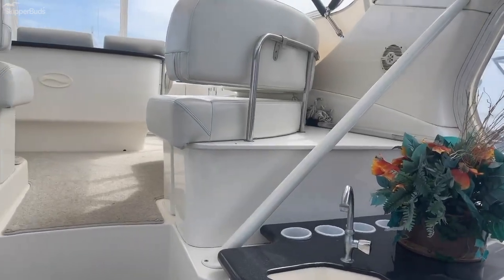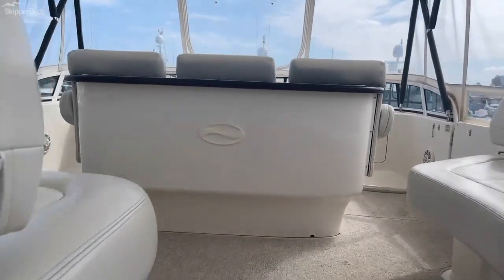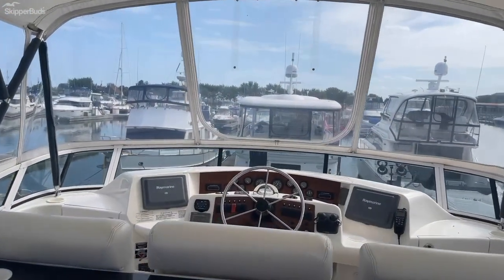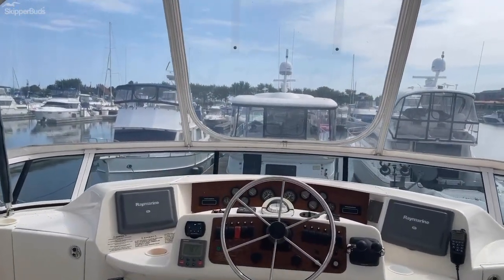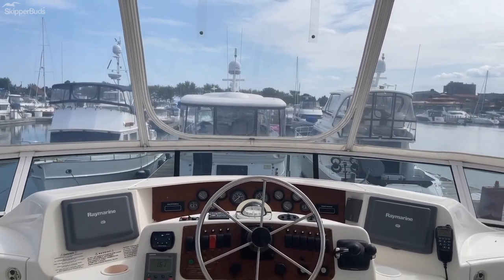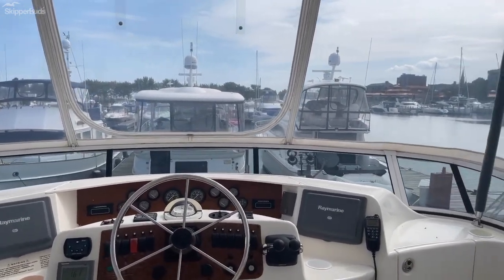Moving up to the bridge, there is a center helm station for great visibility. This boat features twin E-80 Raymarine displays with auto-pilot, GPS radar, electronic controls, and a bow thruster.